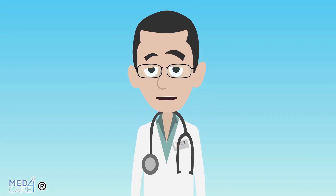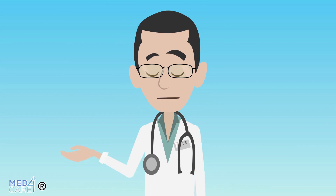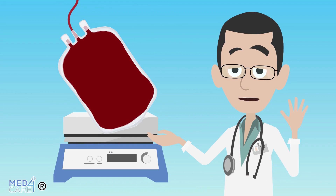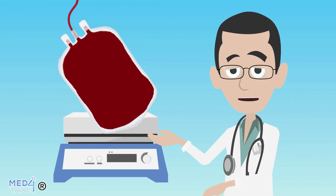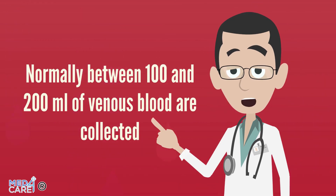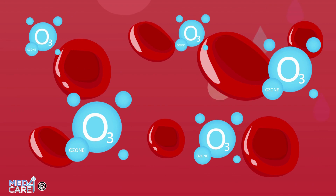Furthermore, the bag is kept in motion to further prevent coagulation. For this purpose, tilting scales are used which continue to mix the blood during collection. Normally between 100 and 200 milliliters of venous blood are collected, which will then be mixed with ozone and reinfused.